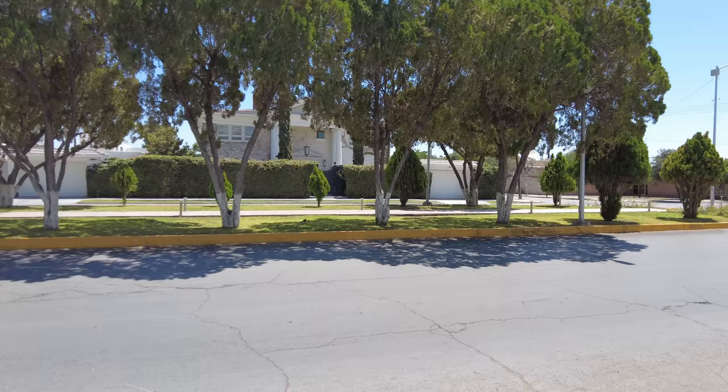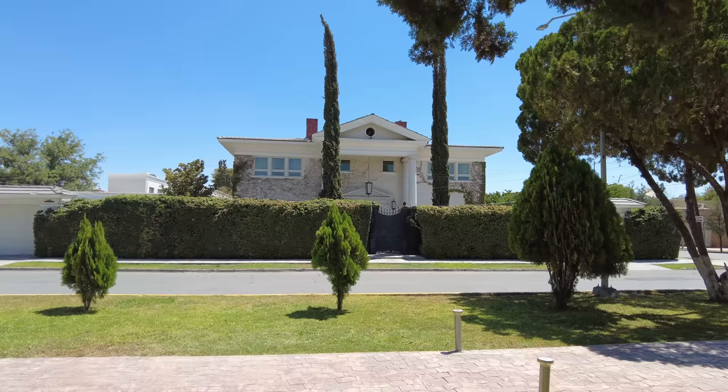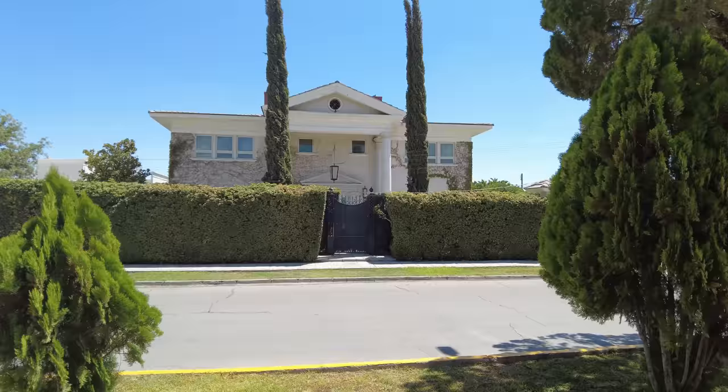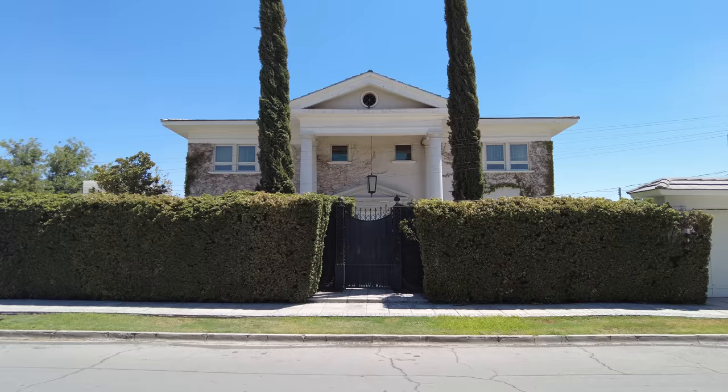Look at that house over there — shall we go and have a closer look? That is iconic, with the bushes around, the hedges, and that big metal gate, circular window in the attic with foliage growing over the walls. Stunning.